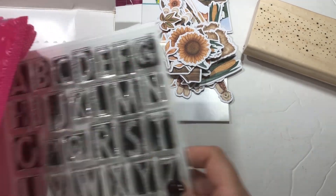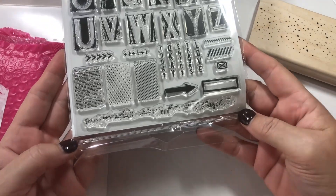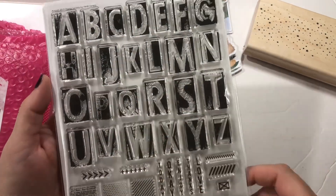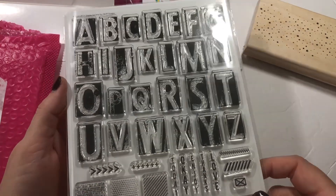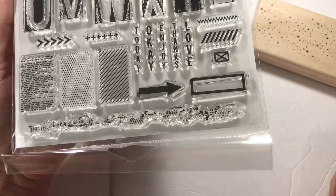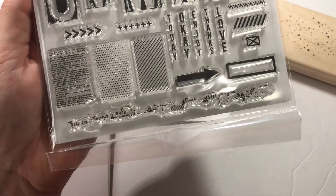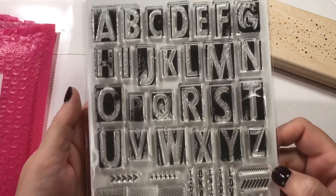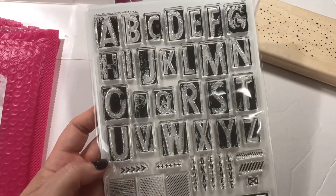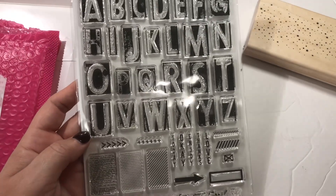Then I saw this was back in stock from Heidi Swapp, so I did purchase it. Everybody was using this with the word 'spooky' for Halloween, which I really liked — they spelled it out. But you can obviously use it for anything: Christmas words like 'Merry' and 'Jolly,' and so on. I like the little elements it comes with; it looks like a mini book page. It's part of her stamp society subscription, but I'm no longer a member — I just buy the ones I like. I picked this one up.